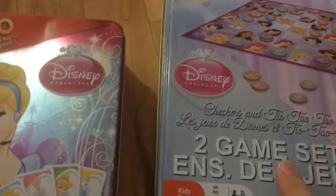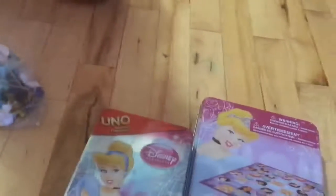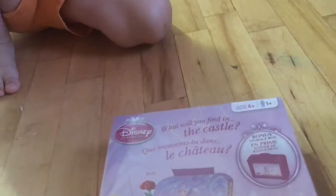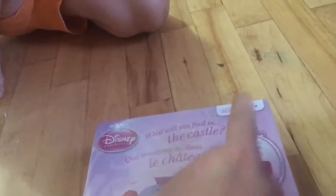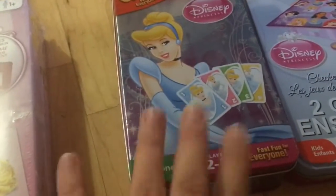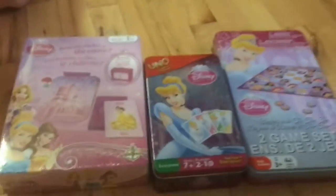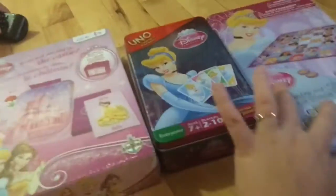I did get her from Angie a while ago this Disney Princess tic-tac-toe, so I wanted to get her some games she can play with. I got her this one this time, and that one last time. I also got her this one - it's called 'What Will You Find in the Castle?' - with a bonus storage box. This one's for ages four and up, so she can play - and it's kind of like a matching game, which she loves. So these three games are all Disney Princess and we're going to bring them. She loves Disney Princess.